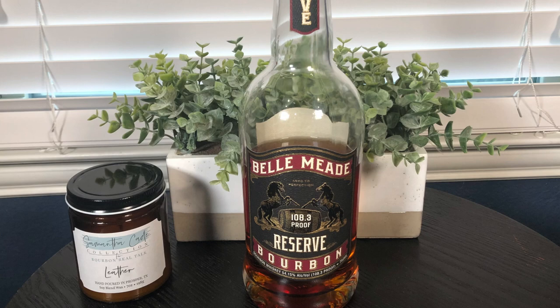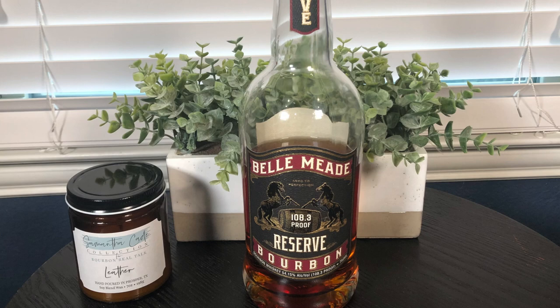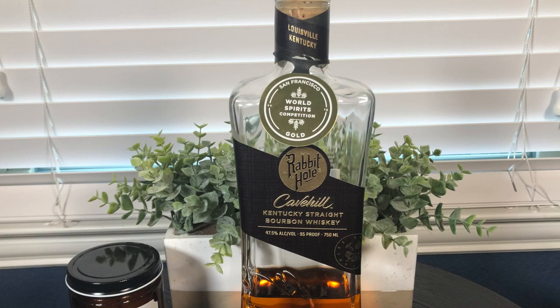Another one that fits the daily drinker category for me is Bell Mead, made by Nelson's Green Brier Distillery in Nashville, Tennessee. It's actually a contract-distilled product from MGP in Indiana. Nelson's Green Brier contracted with MGP before they got super busy, and Bell Mead still has access to higher-age, high-quality MGP product. The one I really love is the cask strength at 108.3 proof — it can handle a little dilution and still be great.